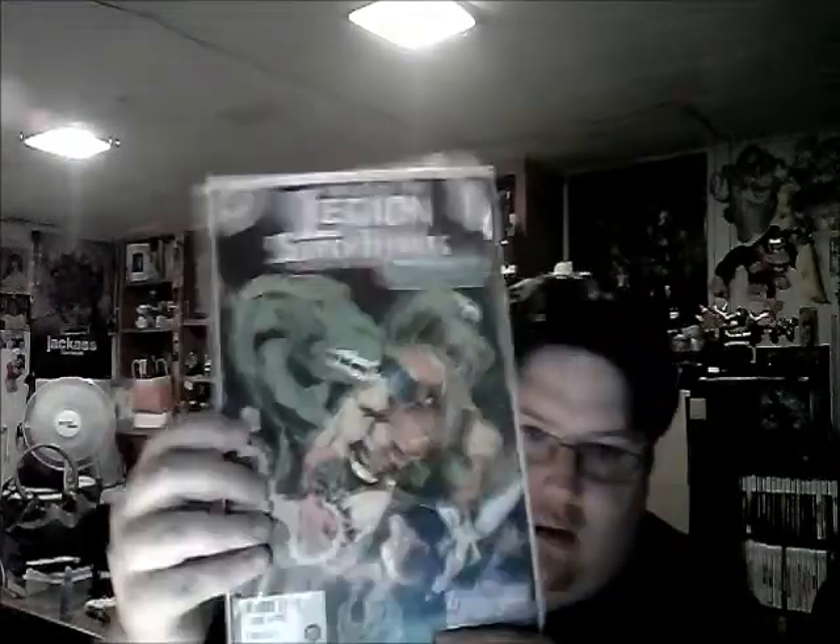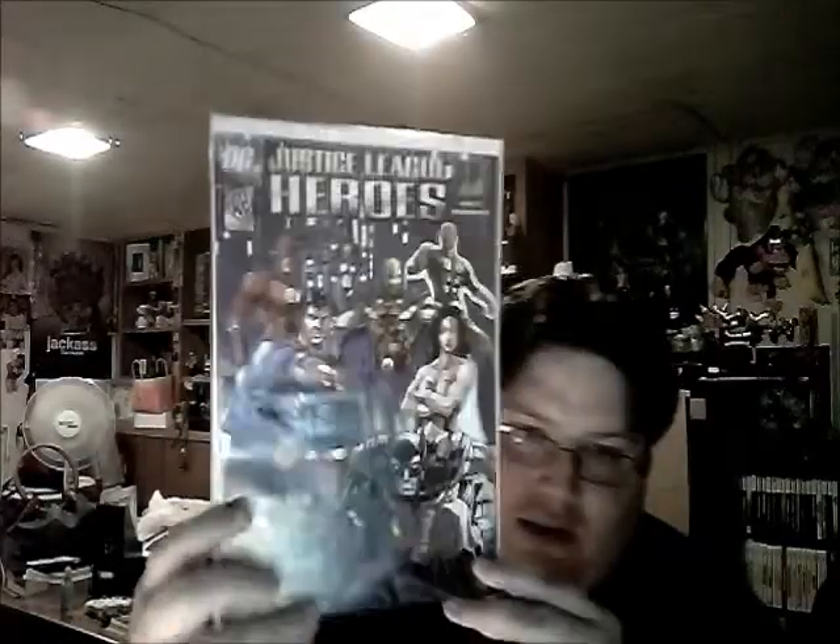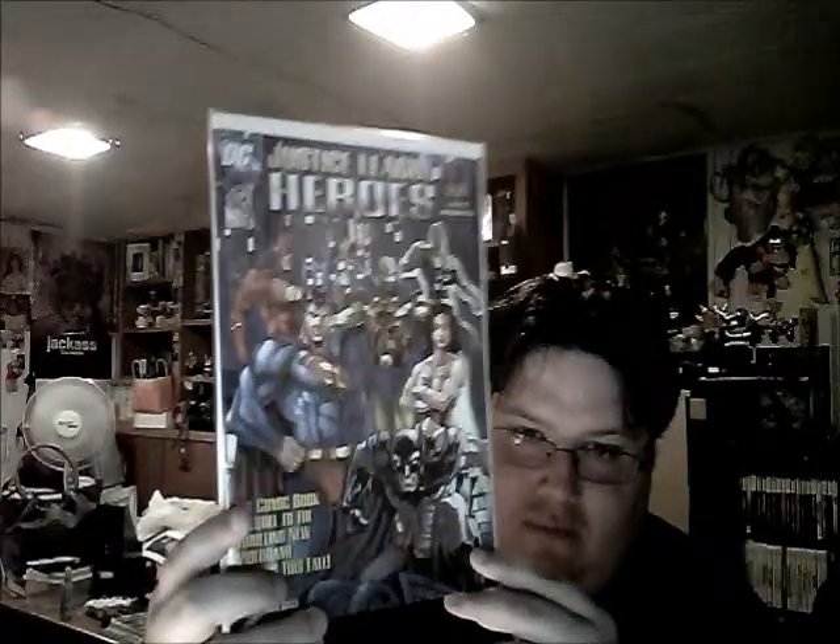I've got a couple of older ones: Tales of the Legion of Super-Heroes number 337, 338, and 343 - 'The Death and Rebirth of Wildfire.' Some world of DC issues as well. There's also Justice League Heroes number one, the comic book prequel to the video game - I got this when I was working at EB Games. They gave them out when you bought the game, but I did buy it anyway eventually.